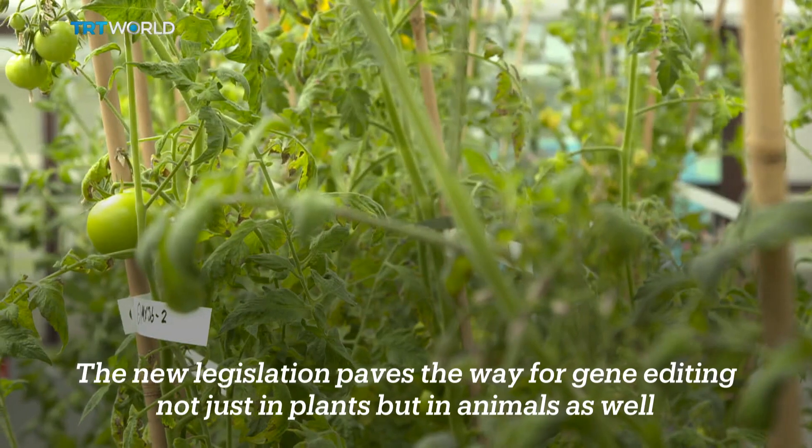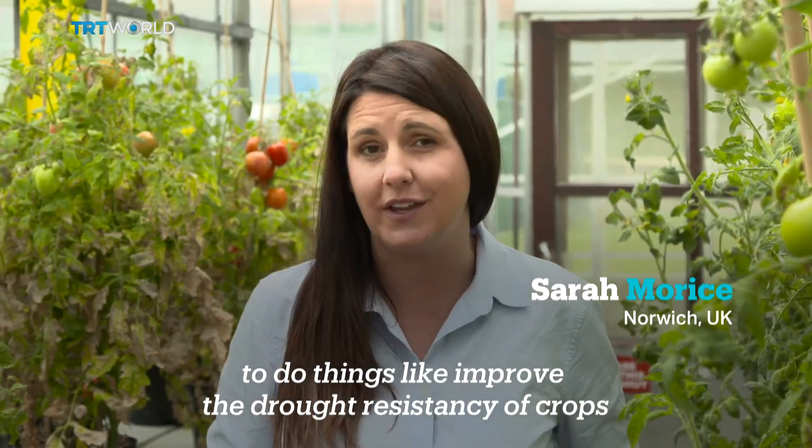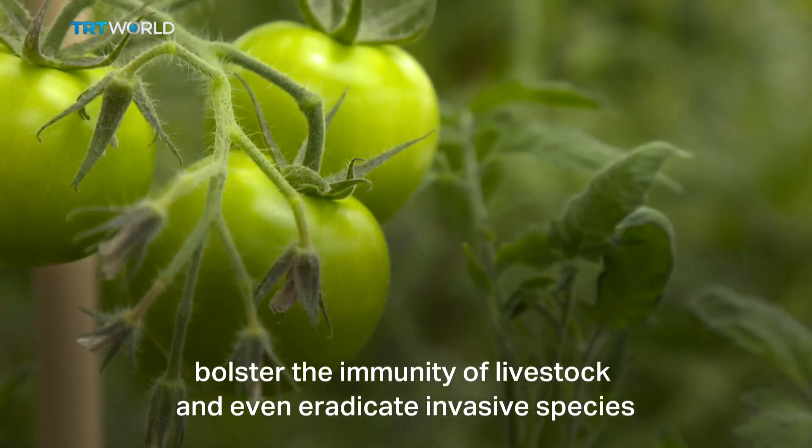The new legislation paves the way for gene editing, not just in plants, but in animals as well. Scientists think they'll be able to use the technology to improve the drought resistance of crops, bolster the immunity of livestock, and even eradicate invasive species.